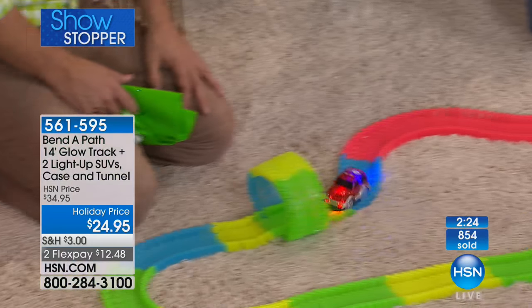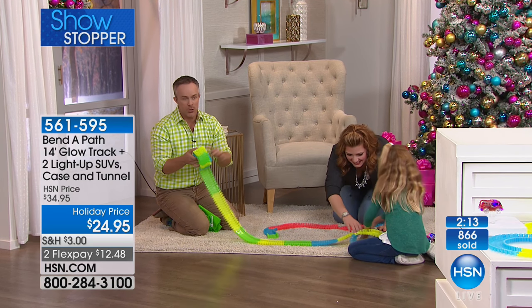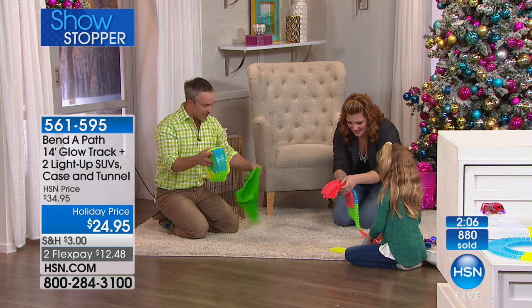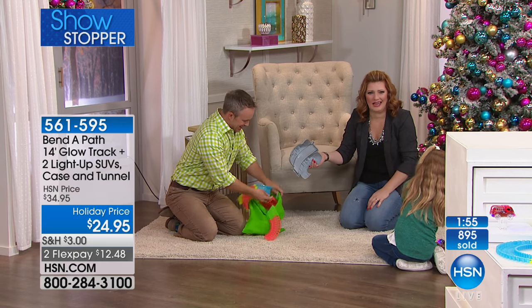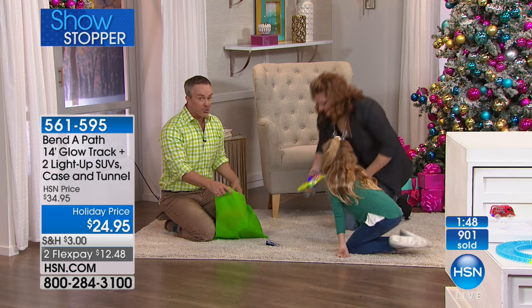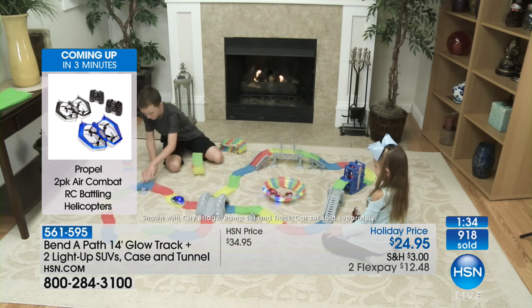We can take it to our bedroom, down to the playroom. Remember, batteries included — you just get it home, no additional purchase needed. You can get the extra accessories for more opportunities. Pop them all inside — boom, done. We have cleaned it up. Now we can go to bed or we can set it up again. Item 561-595 is your item number. $12.48 on two monthly installments on your credit card. We also have free shipping and handling on any toy purchase of $50 or more — maybe you're getting more than one toy, more than one Bend-A-Path, or you picked up our princess dolls. You're going to be over $50 and get free shipping on all toys.